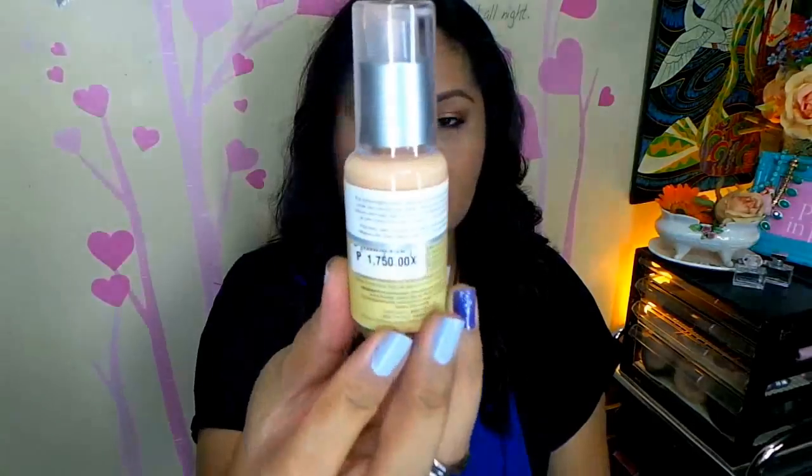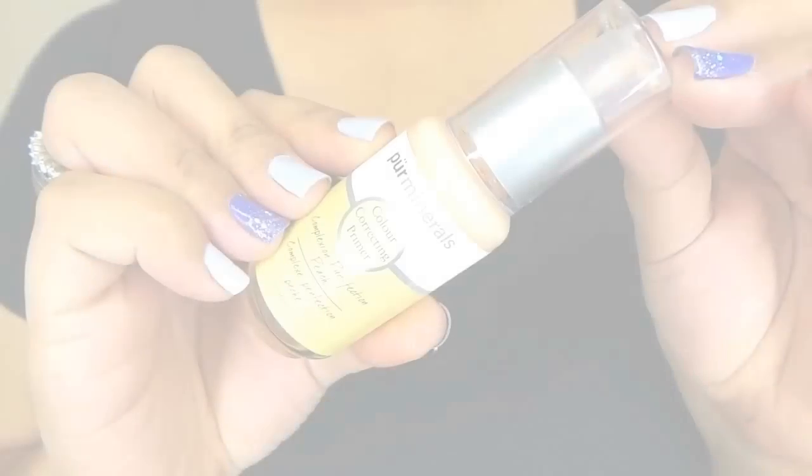Another primer from Pure Minerals is this color correcting primer — it's a peach tone primer and I use this to counteract the dark circles underneath my eyes. Whenever I use this, I don't need as much coverage under the eyes because it already counteracts the darkness. I have to apply a very thin layer because it has the tendency to kick up under my eyes, and that's not cute at all.